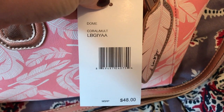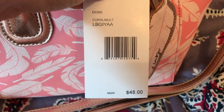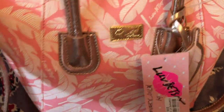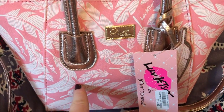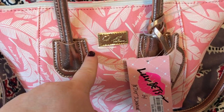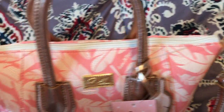It's a dome coral color — like that pink coral — with feathers on it. It has gold hardware.